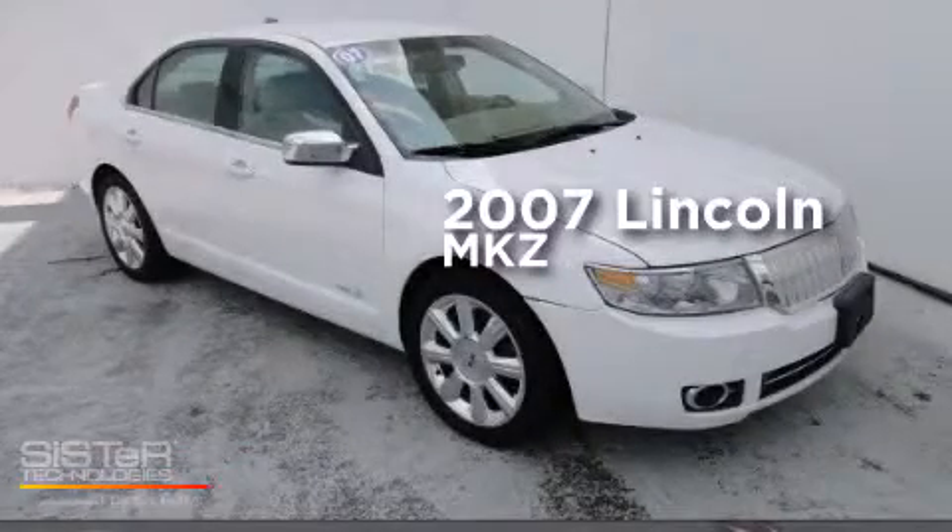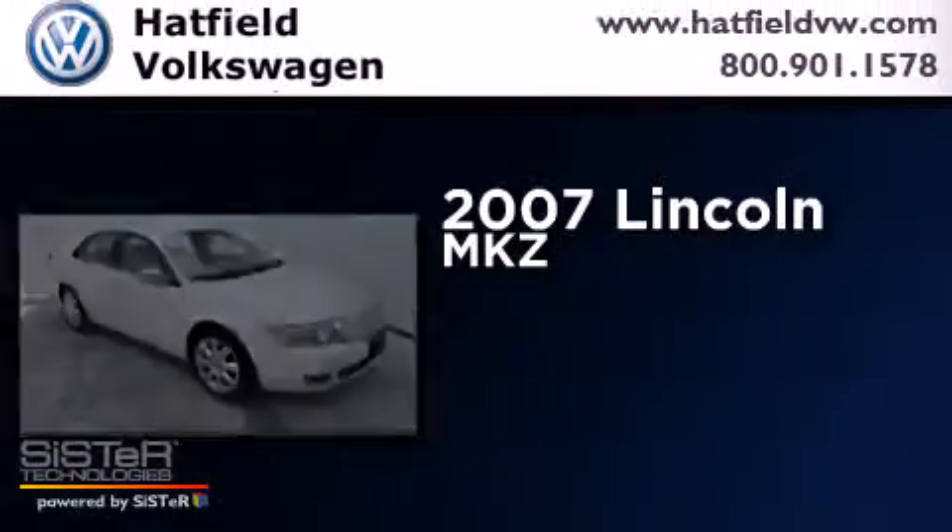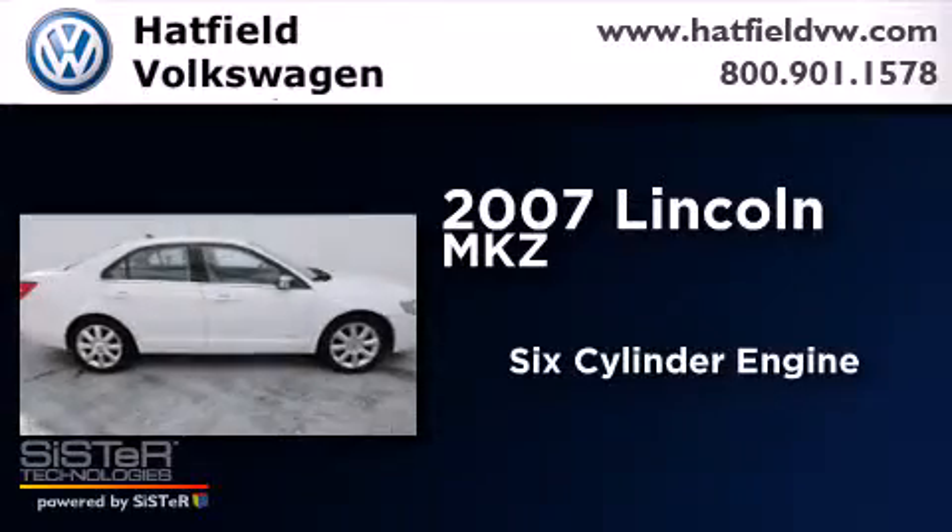This is a 2007 Lincoln MKZ. It has a six-cylinder engine, an automatic transmission, and all-wheel drive.